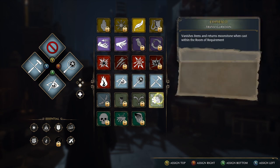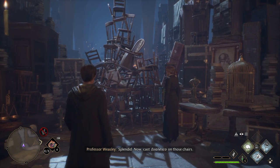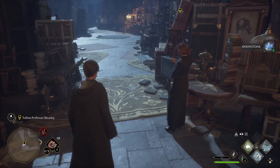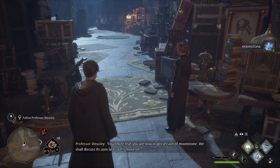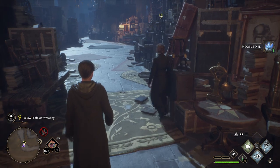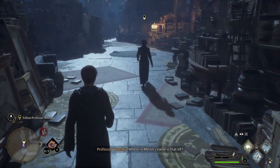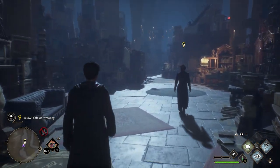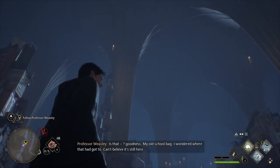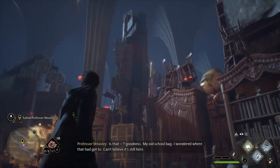Evanesco! Splendid — now cast Evanesco on those chairs. Excellent work! You'll note that you are now in possession of Moonstone — we shall discuss its uses later. Where in Merlin's name is that elf? Oh my goodness, my old school... this place is huge! I can't believe it's still here. Give yourself an opportunity to explore until we locate Deke.